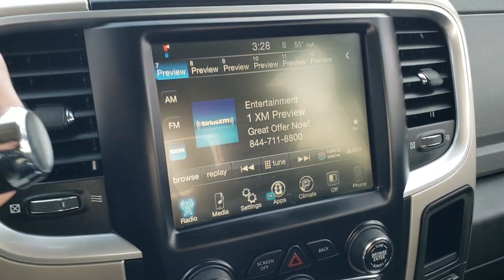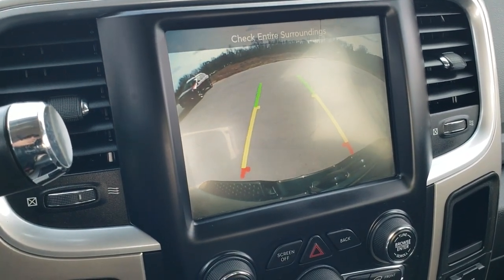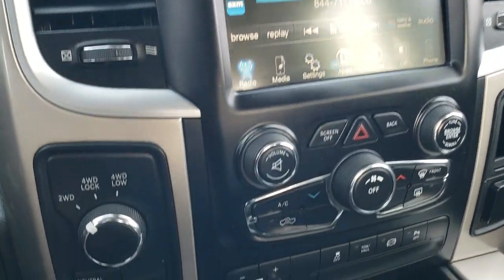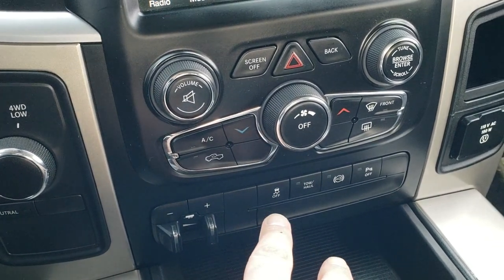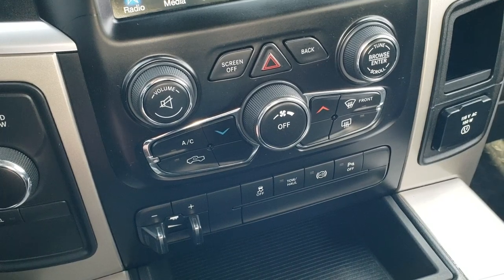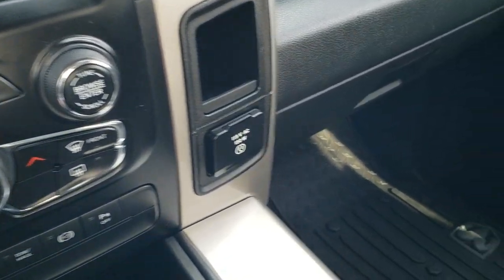It does have the backup camera, which shows up right on the radio — those are dynamic grid lines, so they turn as you turn the steering wheel. Four-wheel drive. Factory brake controller. Stability control. Tow haul. Factory exhaust brake. And backup parking sensors — you can turn those off. You do get climate control right there, and a 115-volt, 150-watt plug-in.